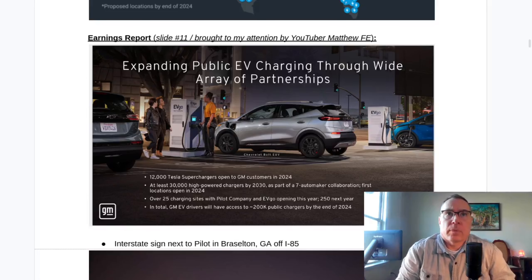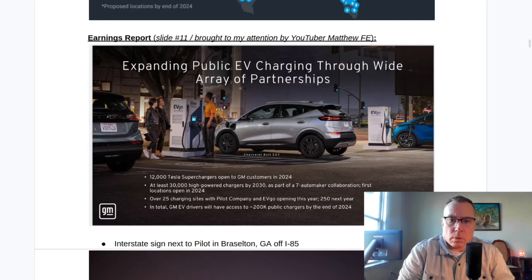Hello and welcome to the channel. The third quarter earning report from General Motors slide deck, slide number 11, indicated that there are going to be 25 charging sites completed by December 31st. They seem to be on track but were falling a little bit behind. There is an additional site that opened this past week, leaving six left to complete in the next week, and I think they're going to make it. Let me explain why.